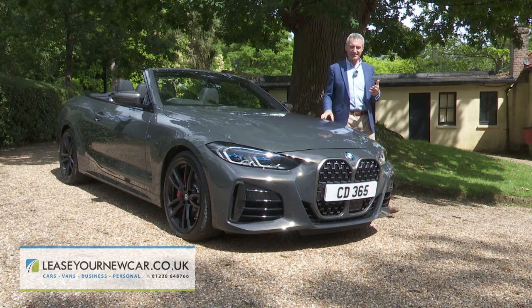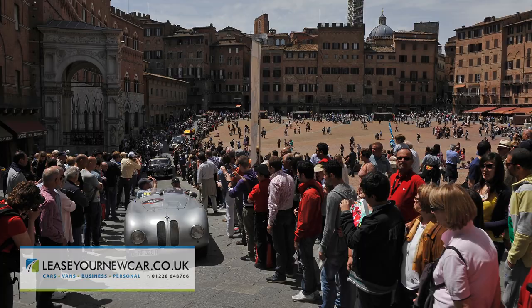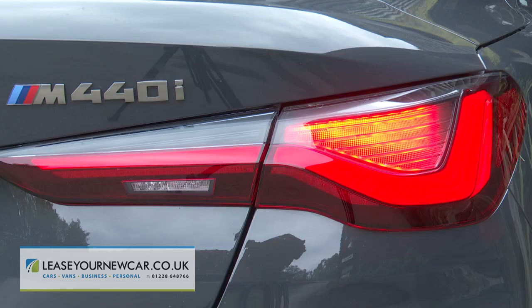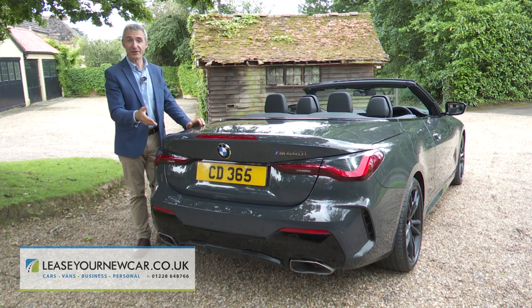Up front there's no doubt about the main talking point: the more vertical, upright kidney grille, intended to reference classic BMWs like the pre-war 328 sports car. At the rear, the slim darkened full LED tail lamps aim to emphasise this G23 series design's 27 mm increase in width and lower centre of gravity.